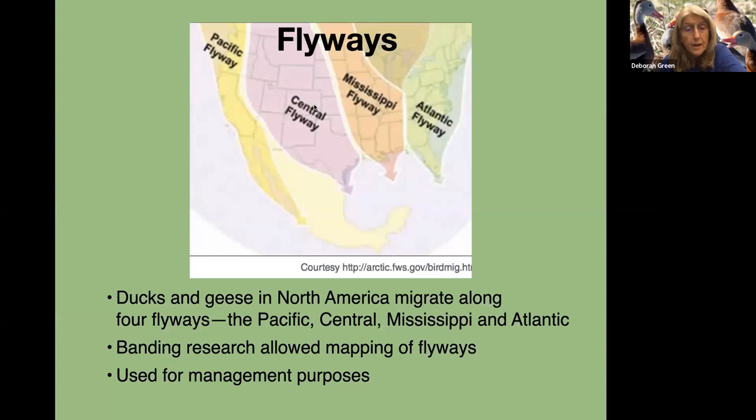Ducks and geese in North America migrate along four flyways: the Pacific, the Central, the Mississippi, and the Atlantic. It was banding research that allowed this mapping of flyways, and working with flyways has been useful for management purposes.